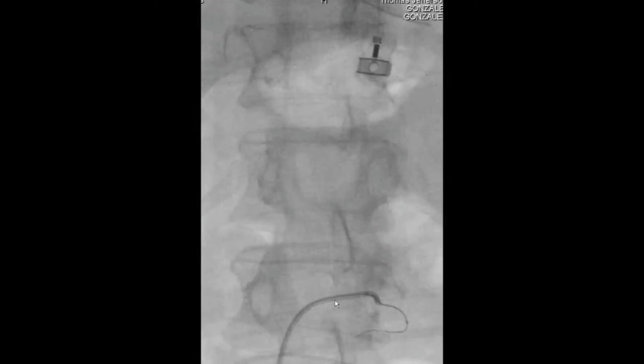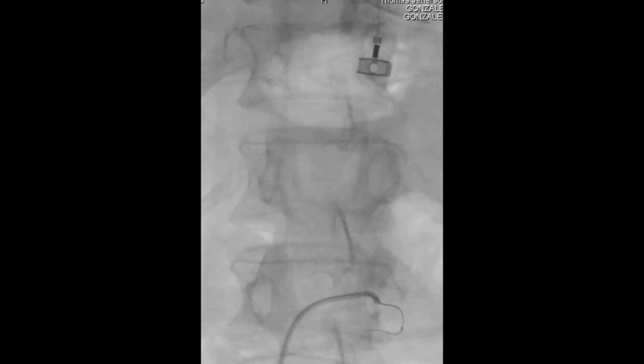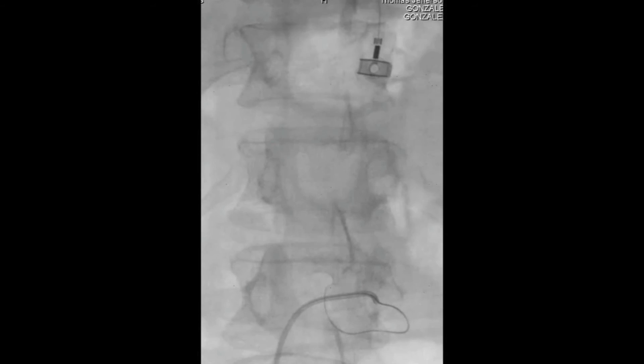This is an oblique view of an ECHELON-10 microcatheter navigated within the COBRA-II catheter. A Synchro wire helps navigate the ECHELON catheter from the arterial feeder through the fistula into the venous pouch.